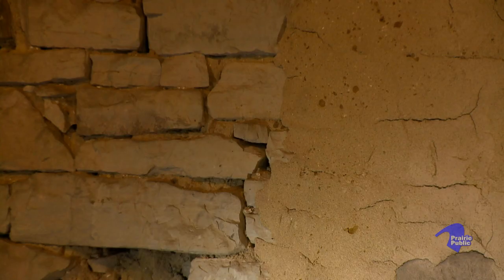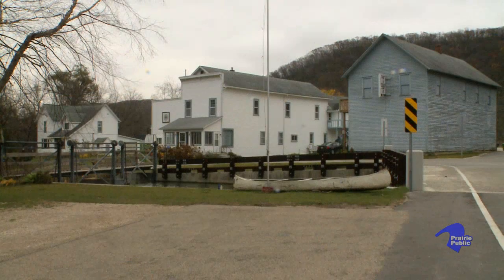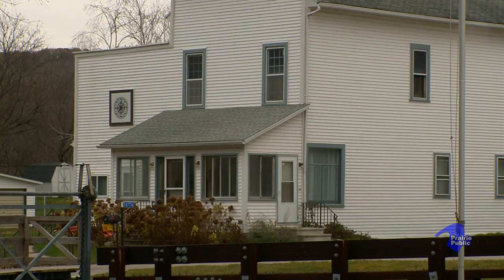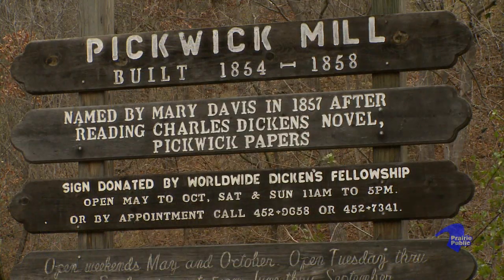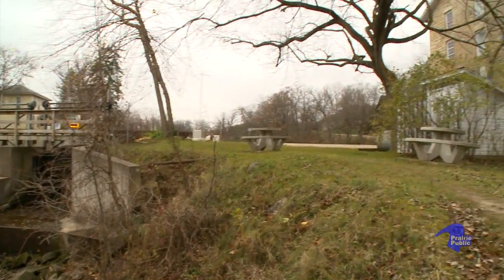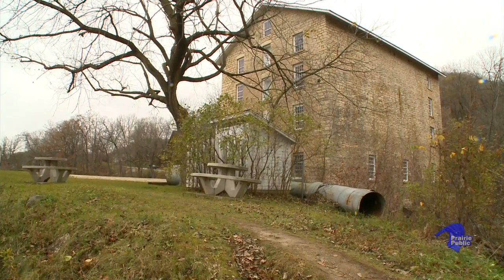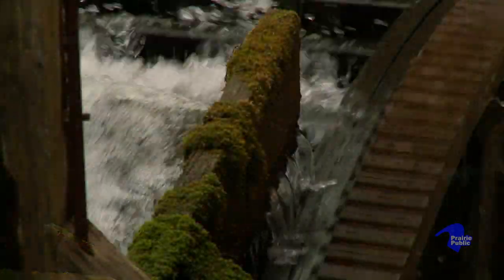This building was in really bad shape. They were never going to tear it down, but some of the local families go way back to when this building was built, and so they had a desire to save it. That's why they formed Pickwick Mill Incorporated, and we've worked on it since 1980. We've gotten it to the point now that when we have groups and bus tours, we do run all the machinery on all six floors with the water wheel.